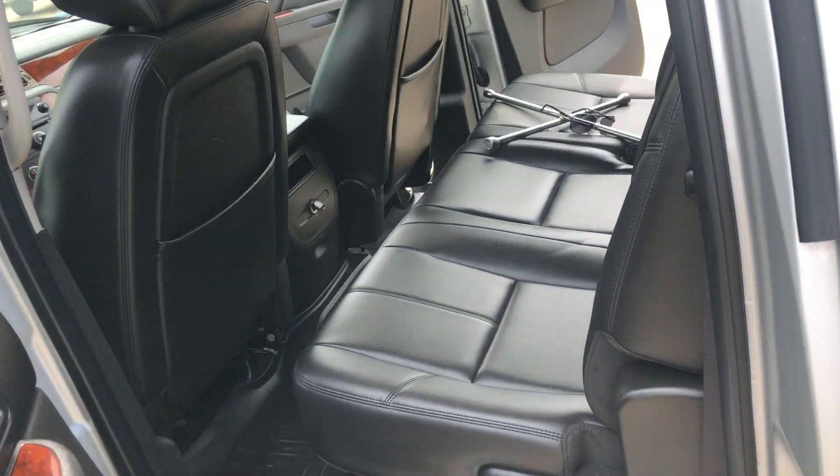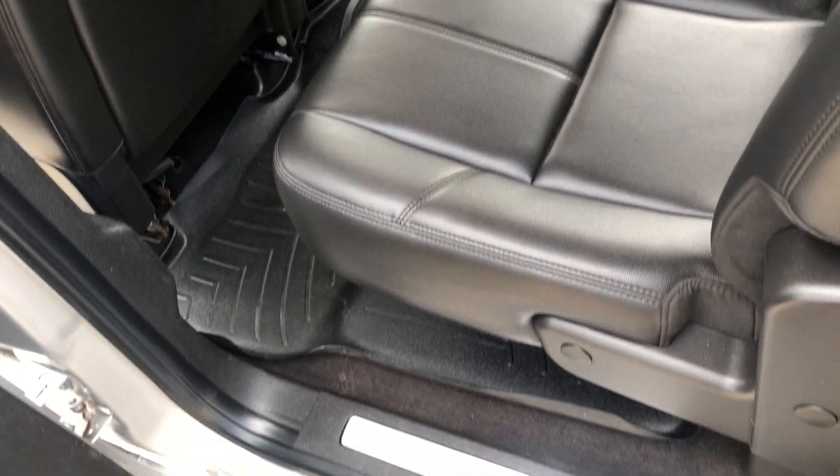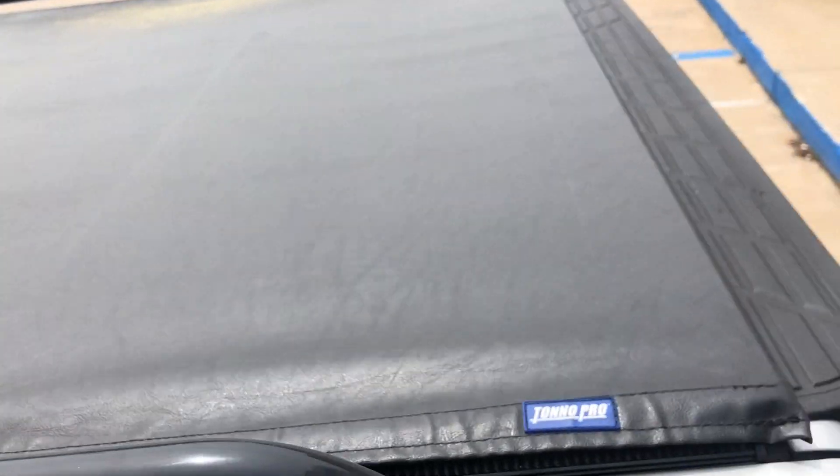Checking out the back seat — very clean. These do lift up here for extra cargo space, and they do have WeatherTech mats in here.